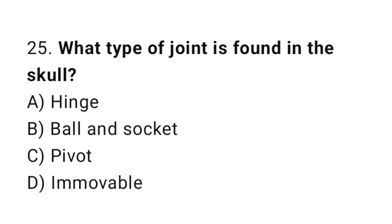Question number 25. What type of joint is found in the skull? The correct answer is D. Immovable.